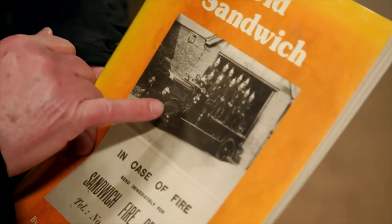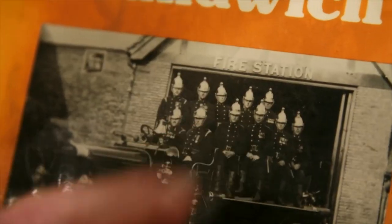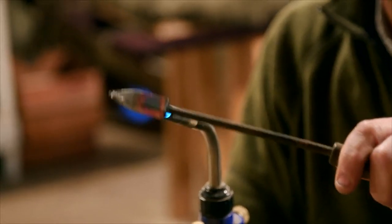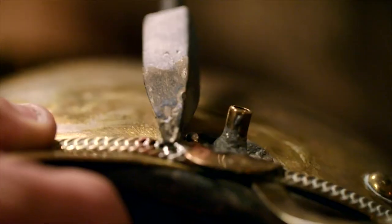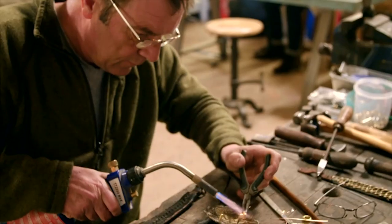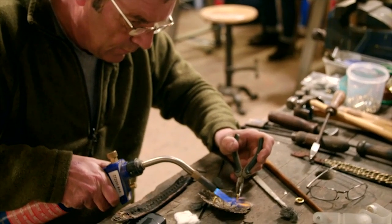We've got a photograph of him that was dated as 1935 — we believe this is him. Tommy Farrier. It's always lovely to work on something like this. It's back in the glory days of the British Fire Service. If an item like this could tell a story, I'd love to hear it.